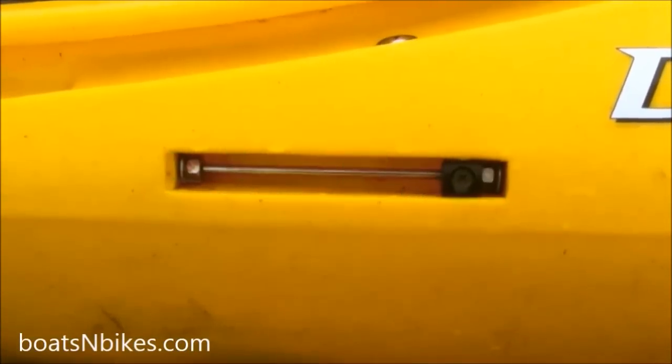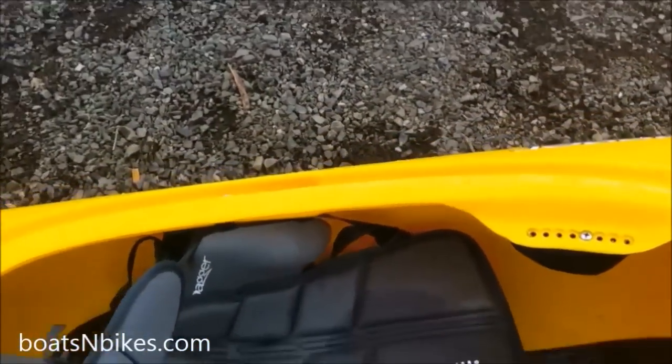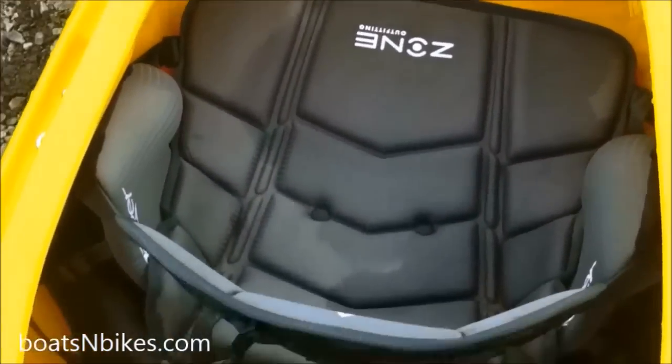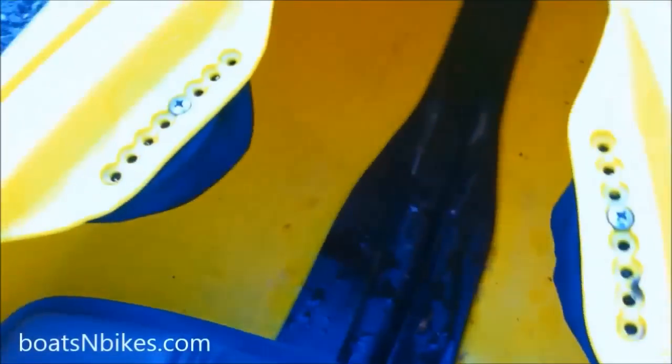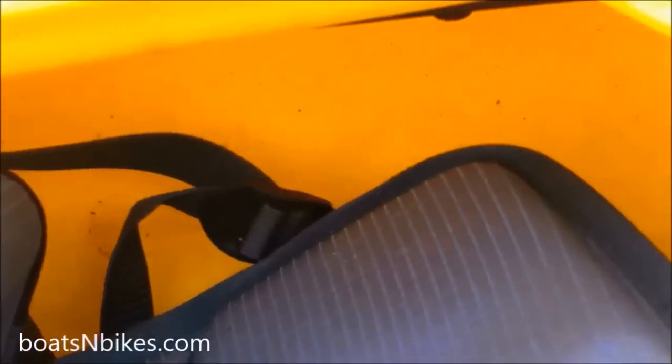The boat has a small bow hatch, a day hatch, and a full-size stern hatch with bulkheading in between. It also uses the Dagger and Wilderness Perception adjustable seating system, which is really quite good — adjustable backband, adjustable support under the thigh, and cloth-covered thigh braces, so most anyone can get a good fit. That is, if you can get into this little boat in the first place. Up in the bow, it uses adjustable keeper's foot braces that you can adjust while seated in the boat.